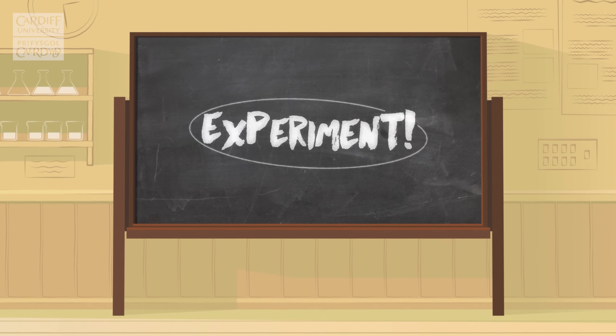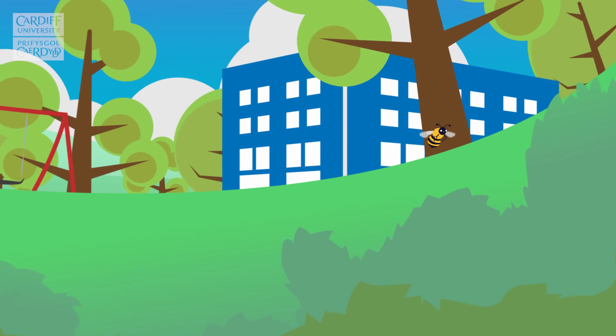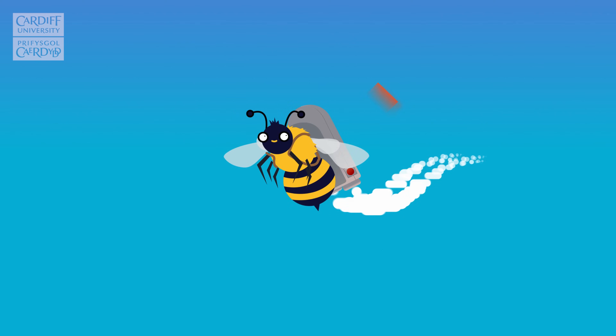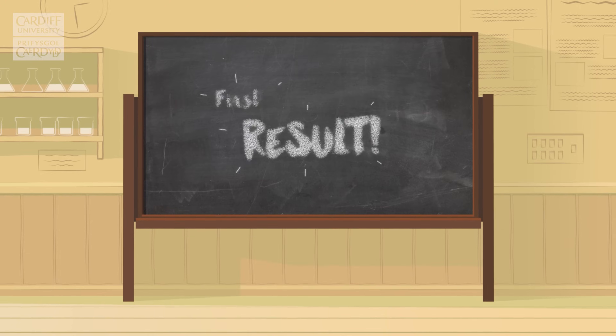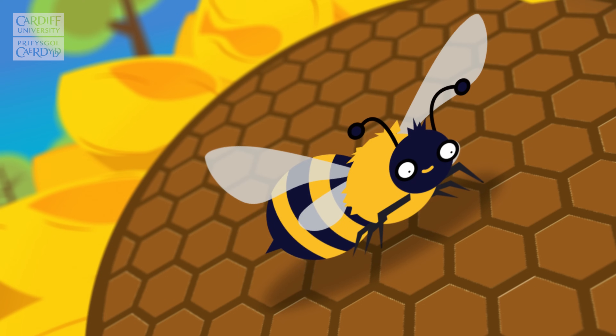Experiment: By taking some time to watch the bee fly around, we can see that none of these things are true — no string, no jetpack, no plane. First result: When the bee lands, we can see a set of wings on its back.